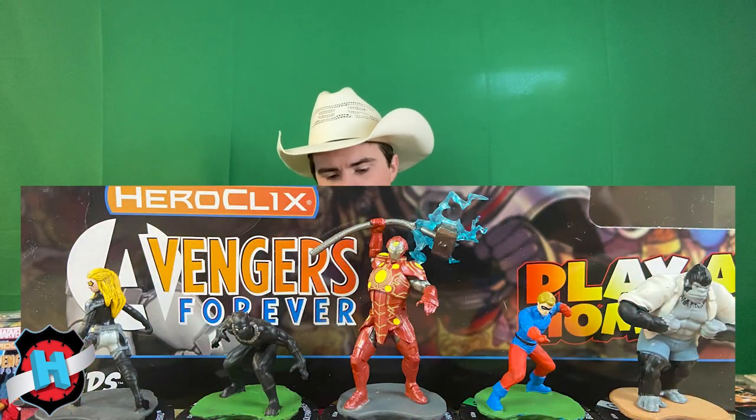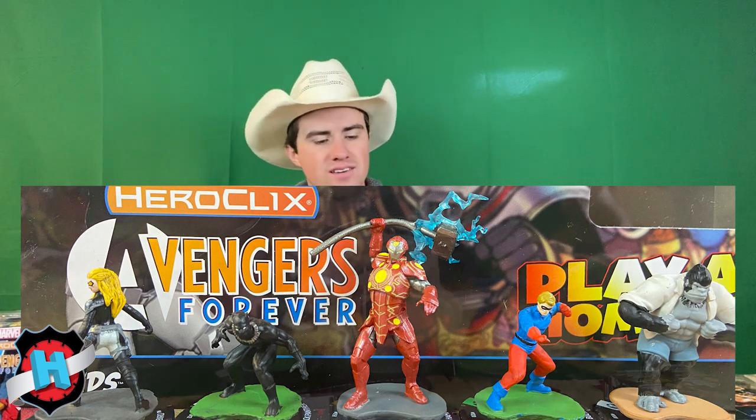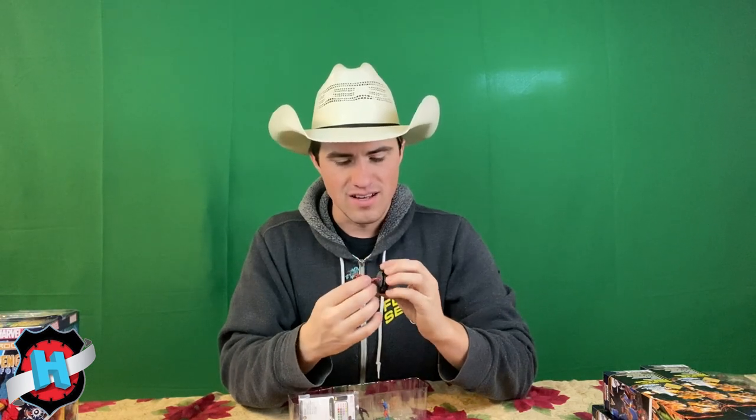Oof. Strong chase. This is another chase I did want — not because I necessarily care about the character, but he's just really freaking good. We have Bucky, Black Panther, Mockingbird, Gorilla Man, and our chase. We have our two super rares, we have our chase. It is Iron Hammer. Iron Hammer does look really cool — he's got a little bendy hammer. He's going to be really tough to take down. All that Invincible, Protected Outwit, Super Senses with Deflect Damage is really incredible. Iron Hammer's just really nasty.